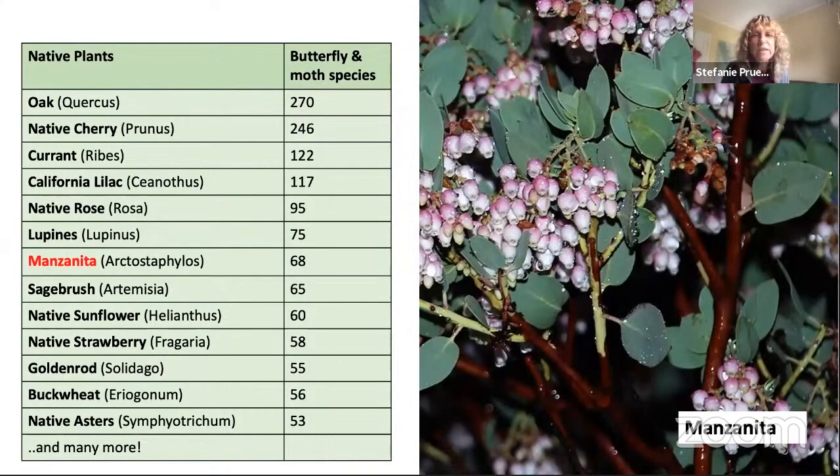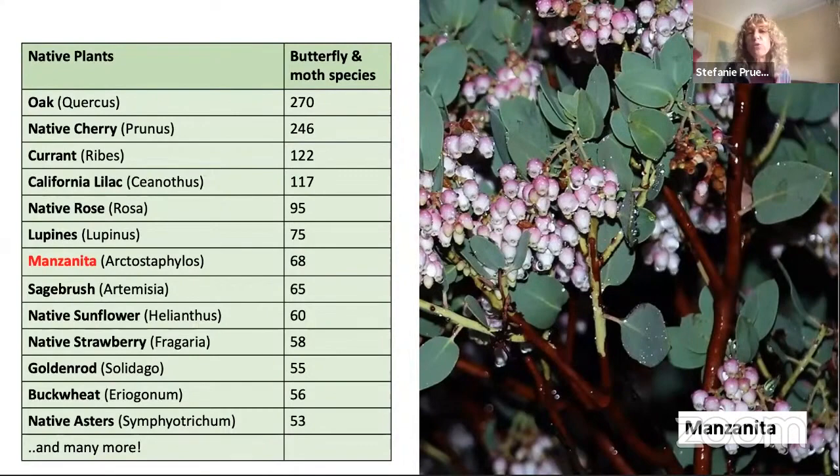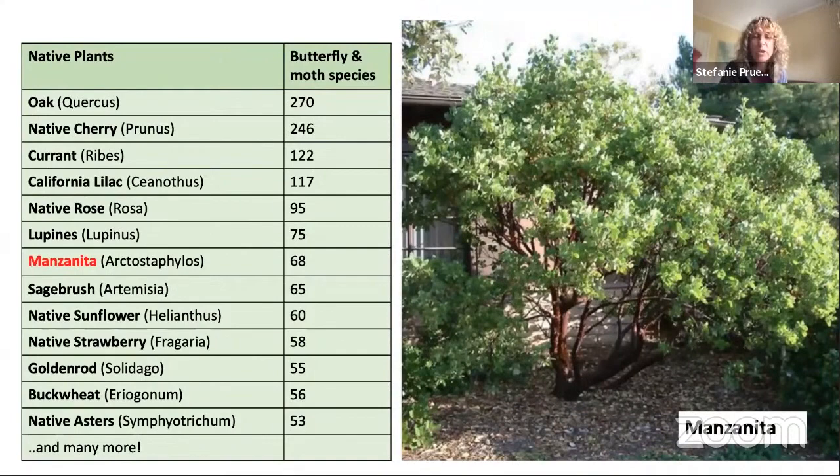It looks like a short list, but these are all large families of plants with many kinds and types within them. For example, manzanita has 90 different species in the wild and about 140 cultivars available in nurseries, ranging from ground cover to shrub size to large tree-type manzanitas like Dr. Hurd, which can easily reach 12 or more feet tall.